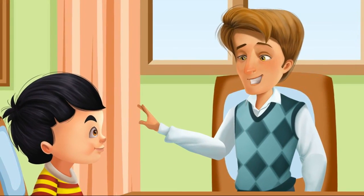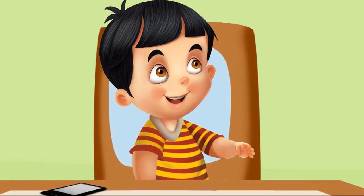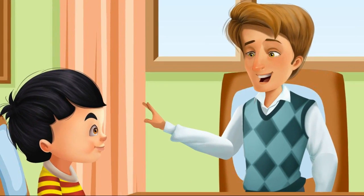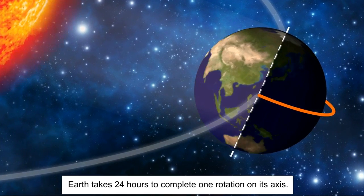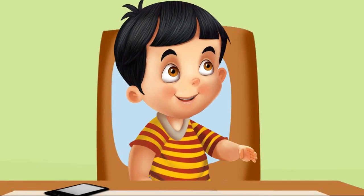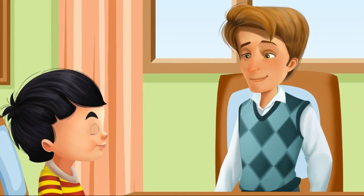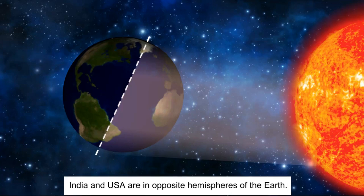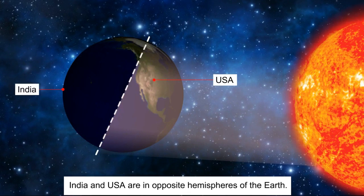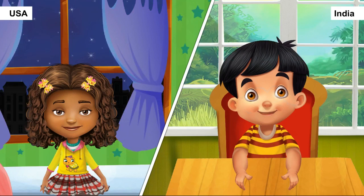The father asks Sid to guess how long one rotation takes. Sid correctly answers around 24 hours. The father confirms the earth takes 24 hours to complete one rotation on its axis. Sid is amazed and figures out that India and the USA are in opposite hemispheres, so when it is day in one, it is night in the other — which is why it was morning for him and evening for Sophie in the USA.